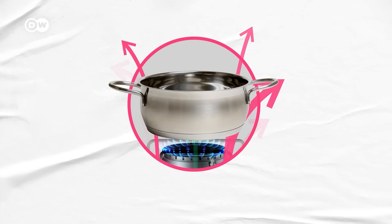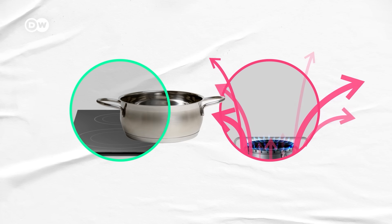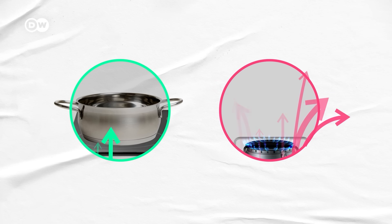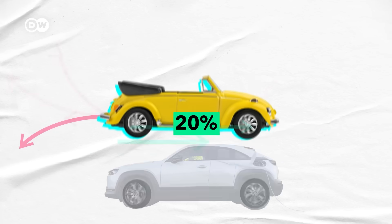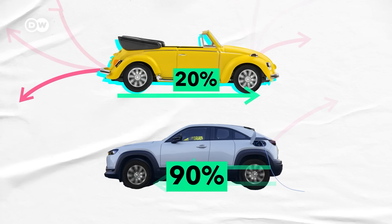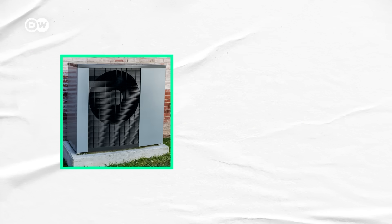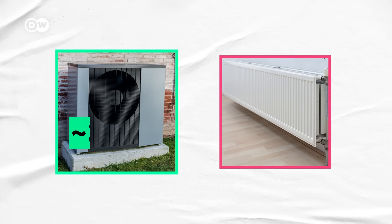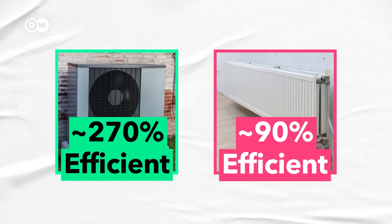Take that same gas stovetop: if you swap it for an induction stovetop, which wastes very little energy as heat, you end up using around a third of the primary energy a gas stovetop uses. Switch to an EV and you're now using around 90% of the energy that goes in to move your car. And some electric options, like heat pumps, can do three or four times as much work for the same amount of primary energy compared to their fossil fuel-based alternatives.